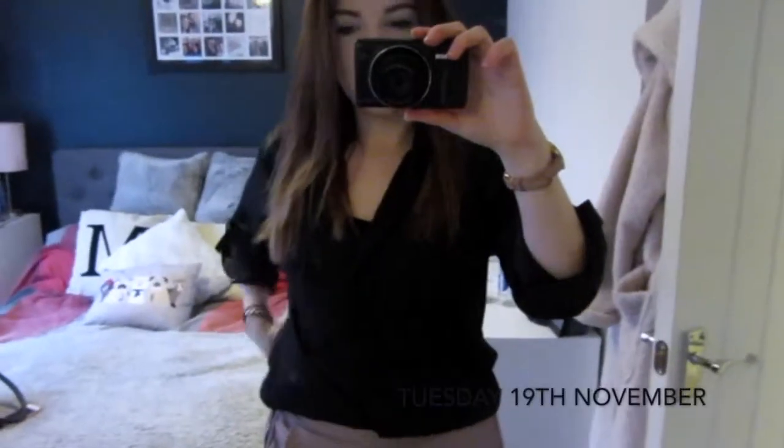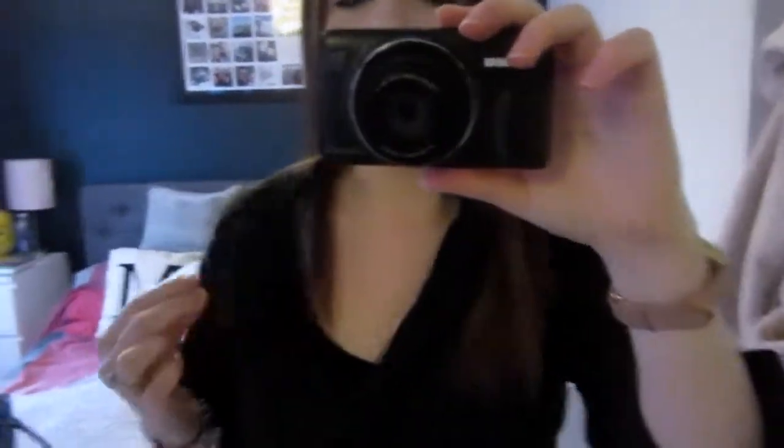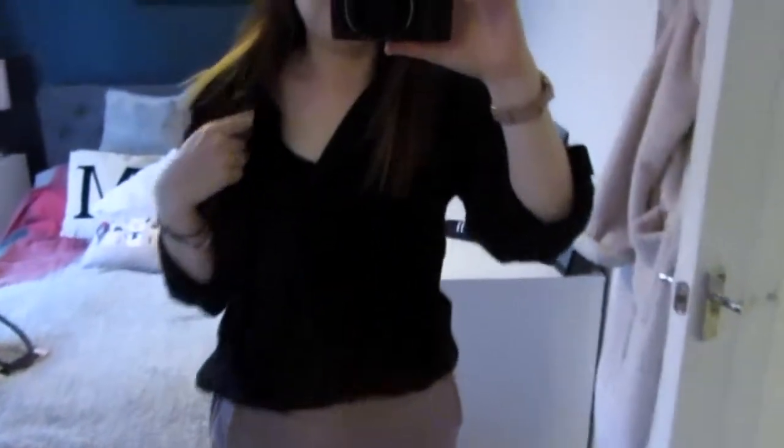Good morning everyone — today is Tuesday and this is my second look of the week. I have got this black satiny blouse tucked into my trousers. It has got a pocket on each side and is from Next — I wore this in my vlog when I went to London. I've also got a plain black vest underneath purely because it is rather chilly in the office.